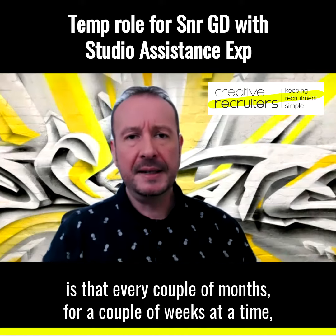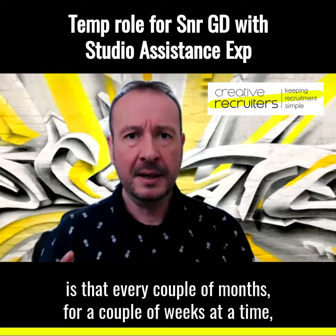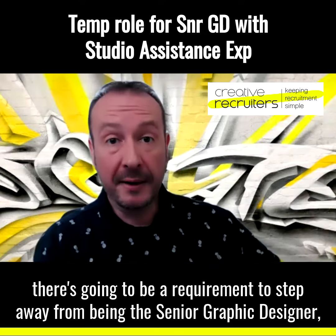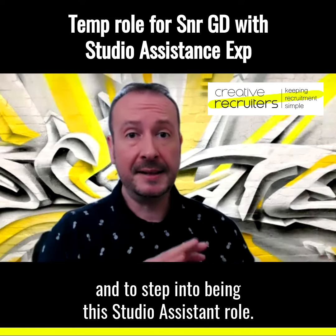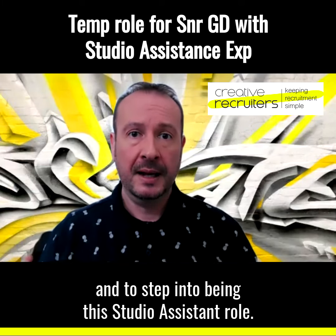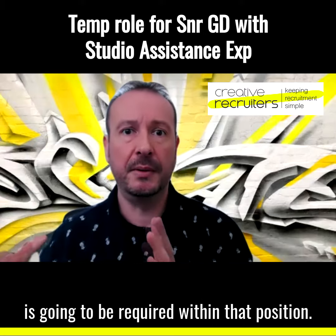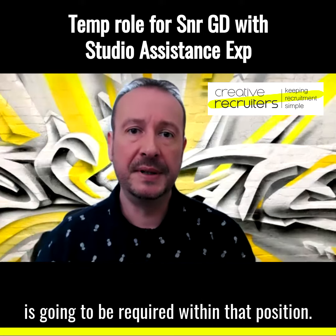What they also need is that every couple of months, for a couple of weeks at a time, there's going to be a requirement to step away from being a senior graphic designer and to step into the studio assistant role. So you're going to need to know how to do the briefing, how to do quotes, all that sort of thing as well — it's going to be required within that position.